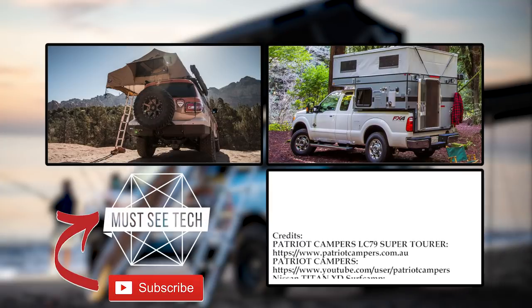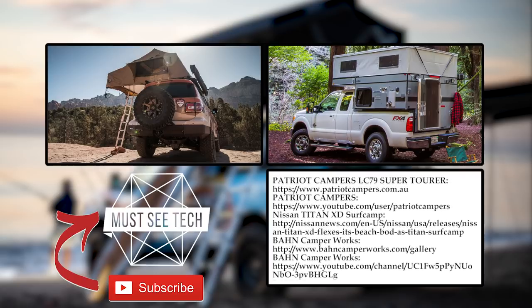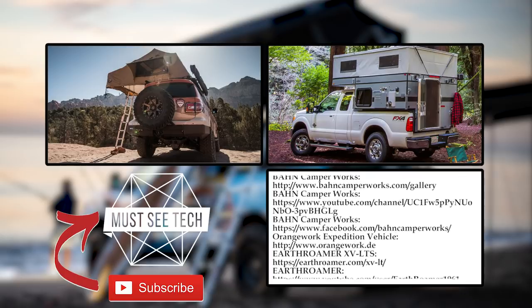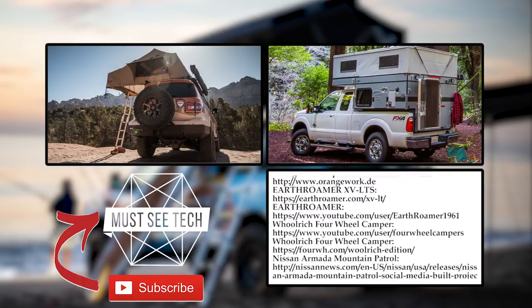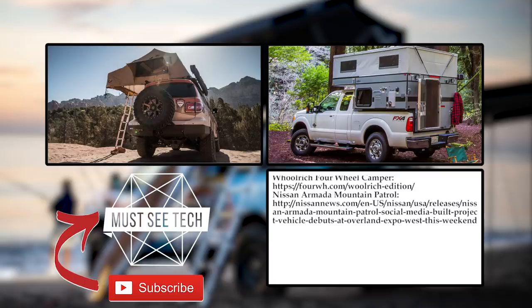Did we miss some of the off-road machines that deserve the title of the ultimate all-terrain home on wheels? Leave your suggestions in the comments and rate this episode. Do not leave before you check out another episode of Must See Tech, and subscribe to get notified about new videos. See you soon!